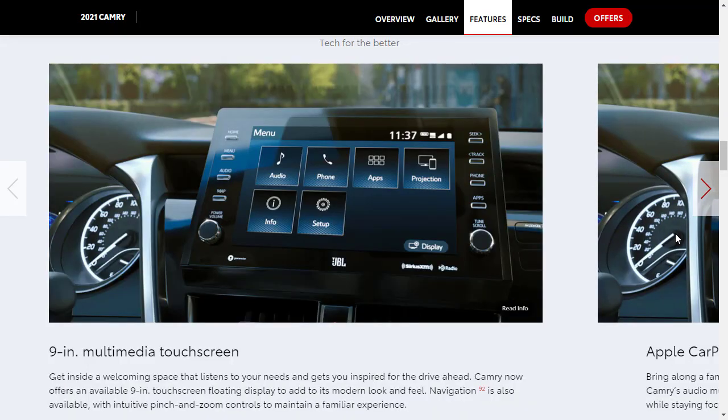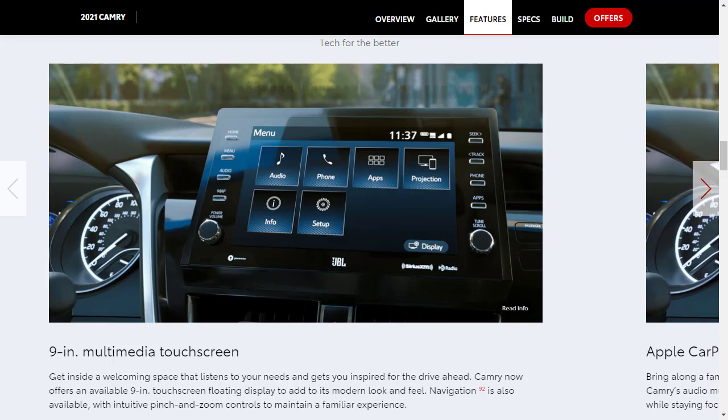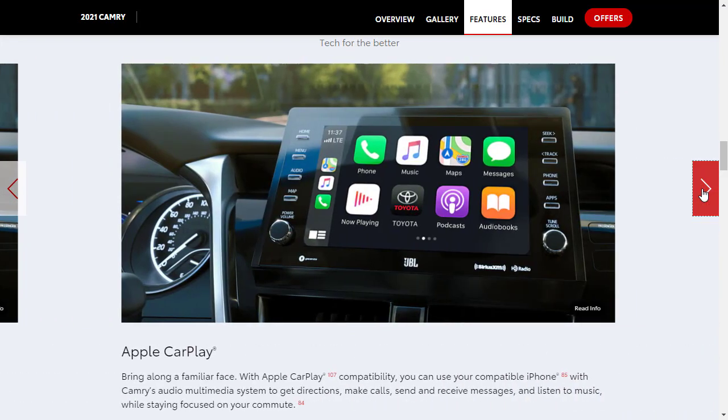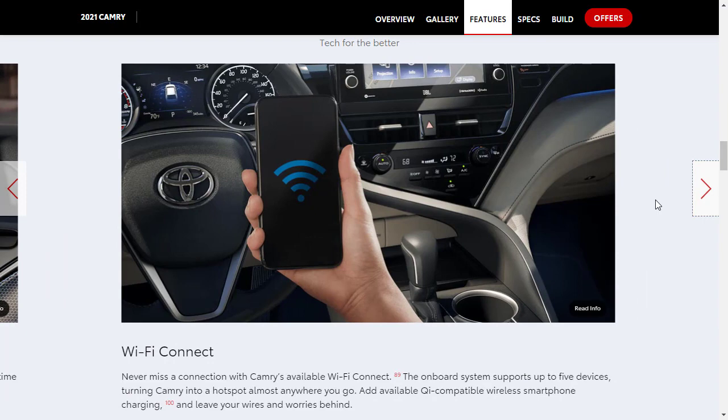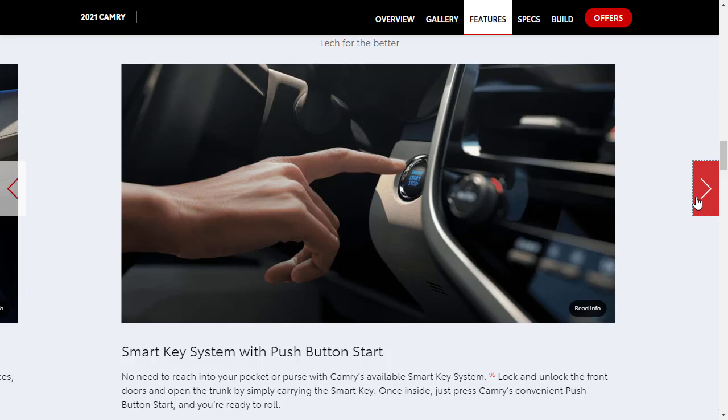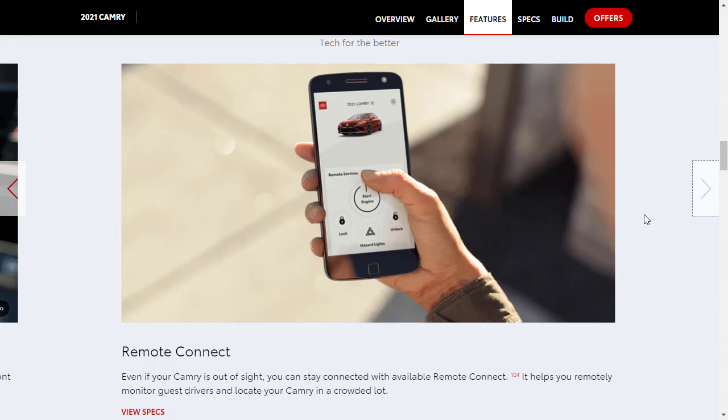For technology features, there's an available 9-inch multimedia touchscreen positioned higher on the dashboard, plus a standard 7-inch touchscreen. Apple CarPlay and Android Auto are included, along with Wi-Fi connectivity — though most phones can already provide a hotspot, so it's an extra subscription cost. There's also available push-button start with a smart key system, and Toyota has an app that lets you start and stop the car, roll down windows, check fuel economy and fuel levels, and locate where you parked.